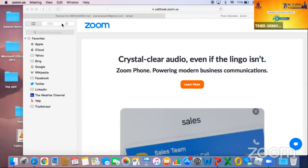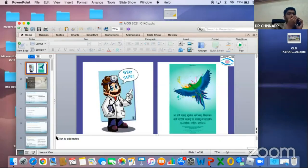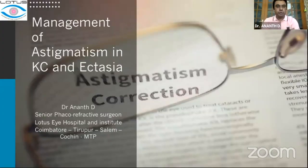Our next speaker will be talking about astigmatism management in keratoconus — a very relevant topic where the amount and irregularity of astigmatism puts us in very difficult situations. Good morning. My topic today is management of astigmatism in keratoconus.